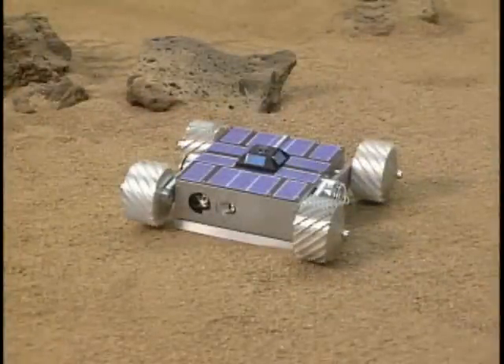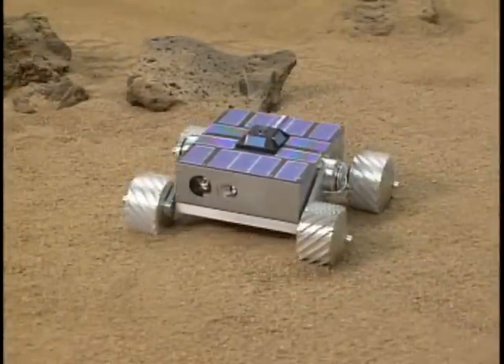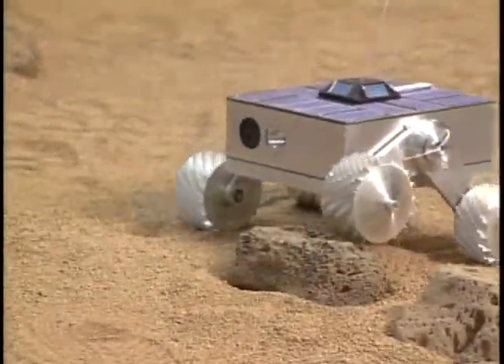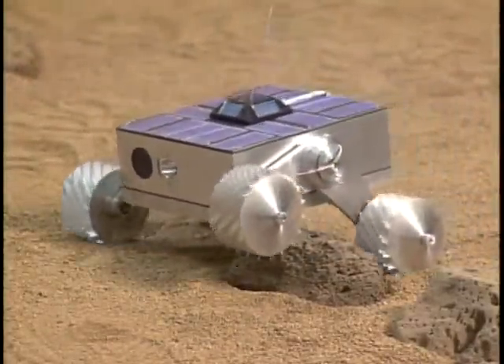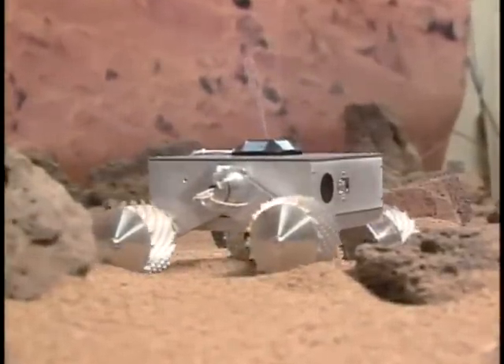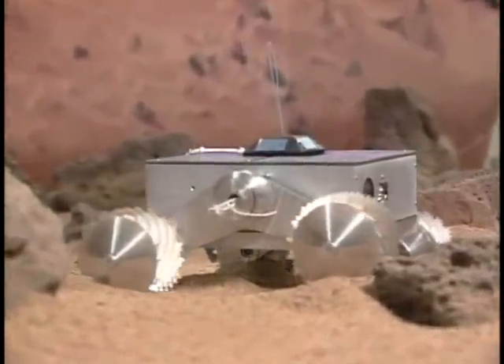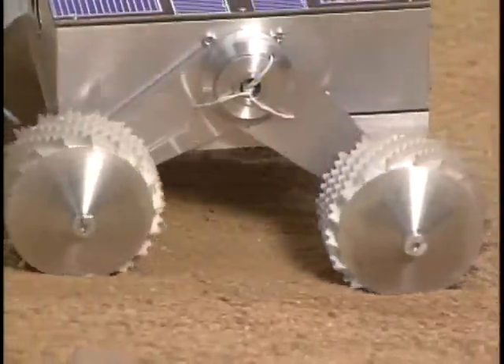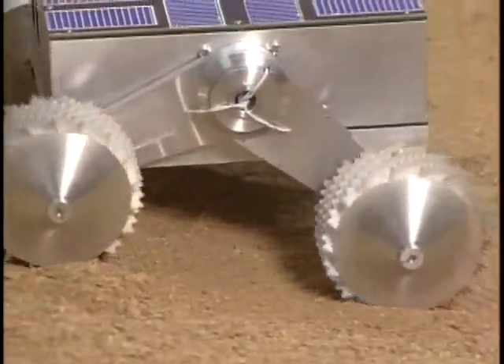Nanorover utilizes a novel four-wheel mobility system where each wheel is on a movable leg or strut which can be independently positioned relative to the rover body. This enables the rover to pose its body to point science instruments at targets of interest. Perhaps most important is the rover's ability to self-right should it become tipped over, as is likely to occur in the low-gravity environment of an asteroid.